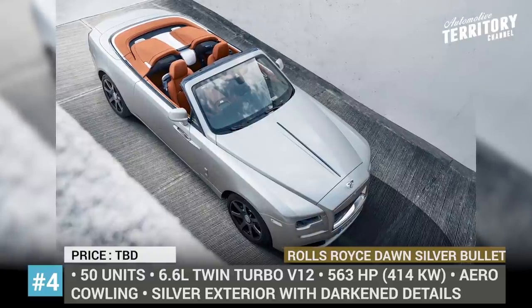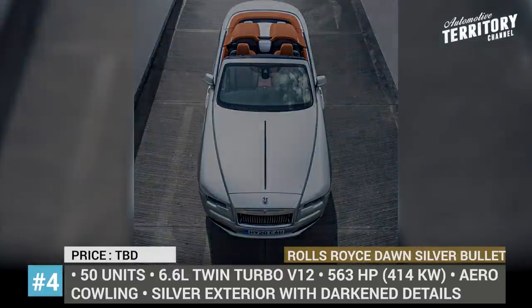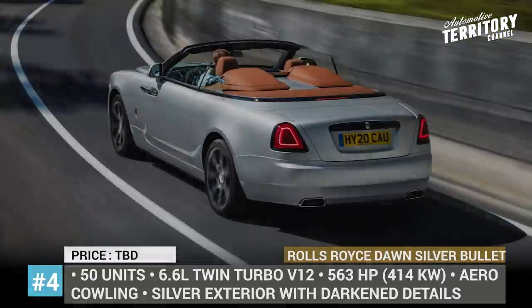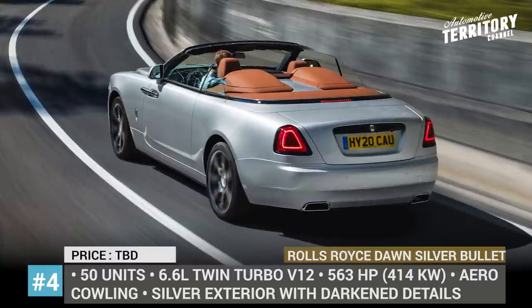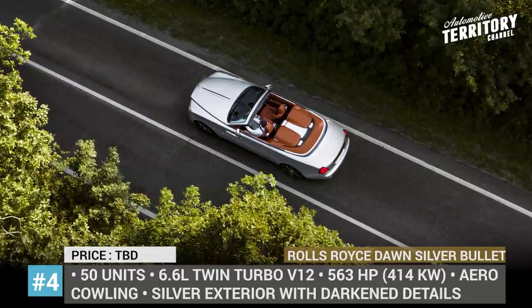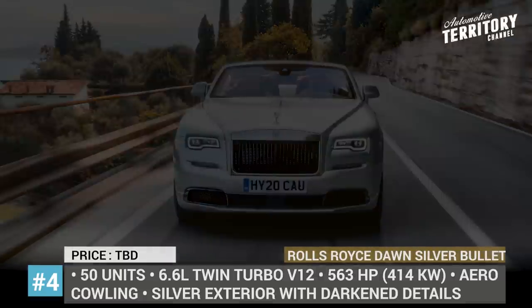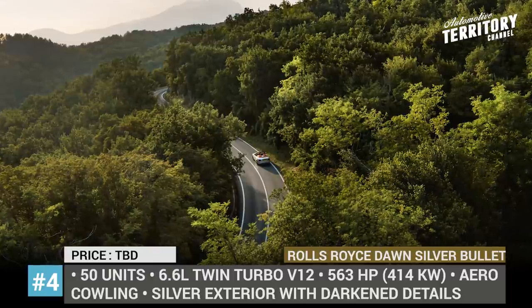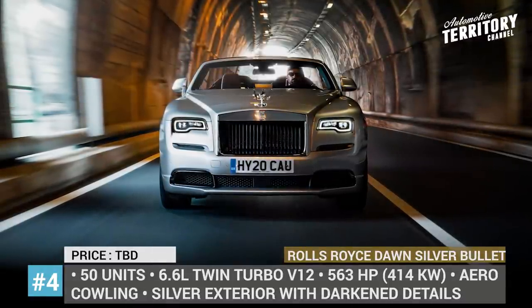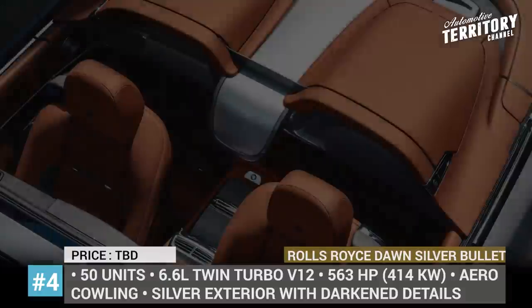Rolls-Royce Dawn Silver Bullet. Extensively teased throughout all of 2020, the Silver Bullet version of the brand's fabled convertible looks back to the frivolous and carefree days of the early 20th century. Limited to 50 units, this collection reinterprets the design of 1920s roadsters. It gets a new aero cowling that improves aerodynamics and creates a more intimate two-seater feel in the cabin. The exterior is painted silver with darkened headlights and front bumper. Inside, occupants are greeted by a new carbon fiber dash and caramel leather seats. The Dawn is motivated by a 6.6-liter V12 with a 5-second 0-to-60 potential.